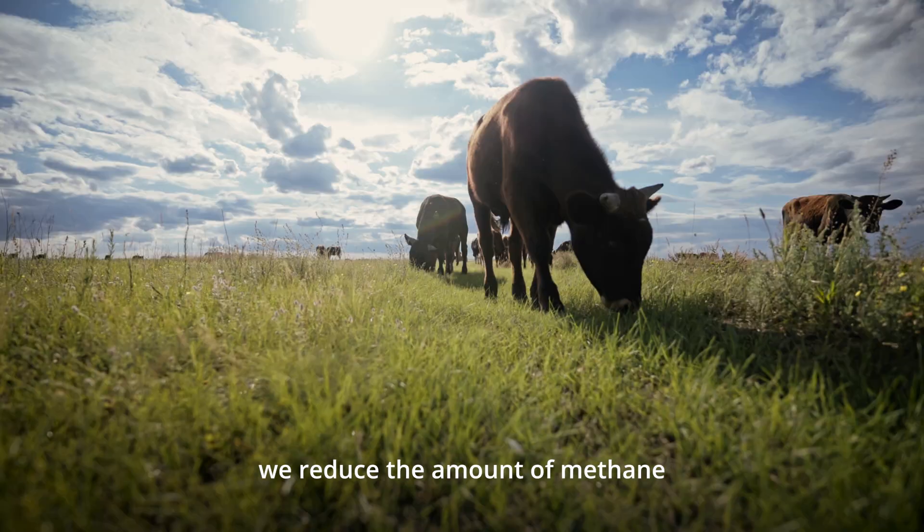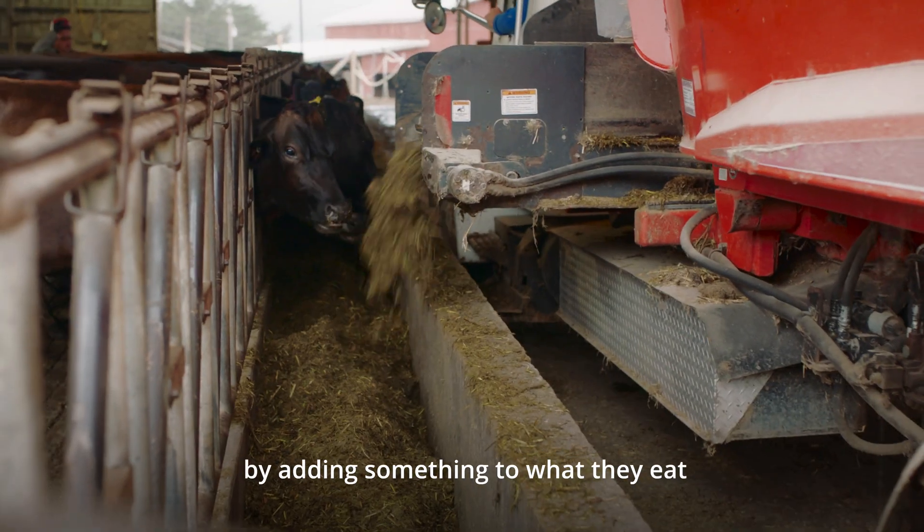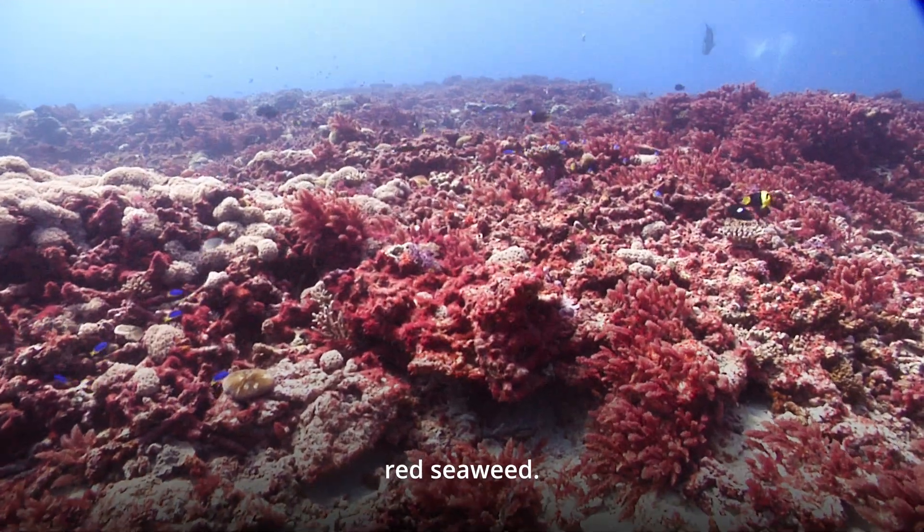At Blue Ocean Barns, we reduce the amount of methane that cows release into the atmosphere by adding something to what they eat — red seaweed.